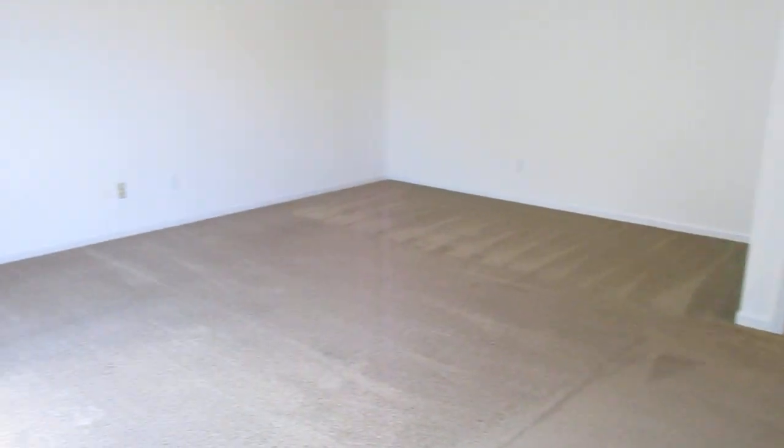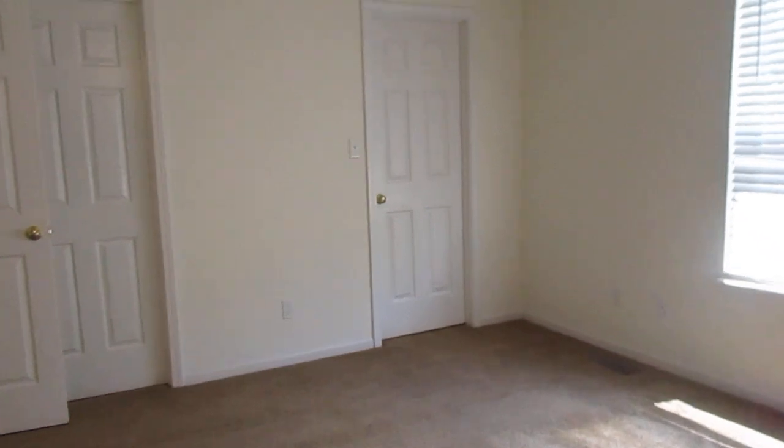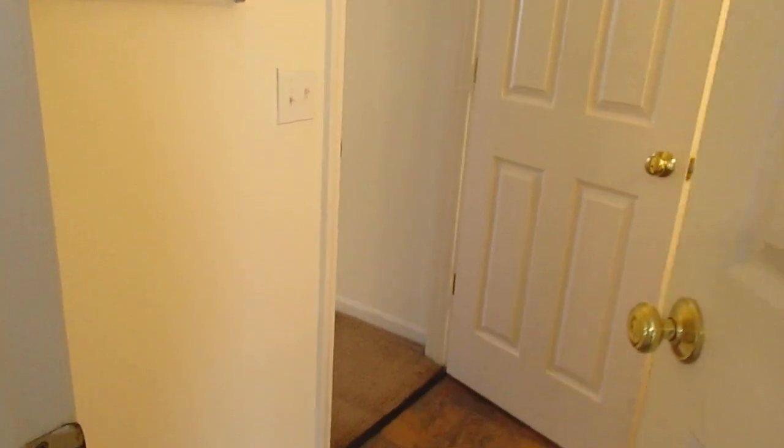This is your largest bedroom — lots of space, big windows, and great natural light. This one has a huge walk-in closet with tons of space. Both bedrooms connect through the bathroom.